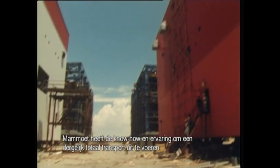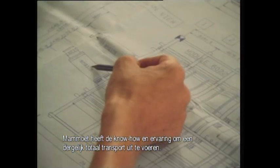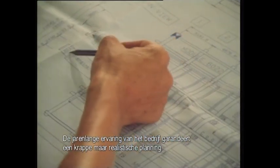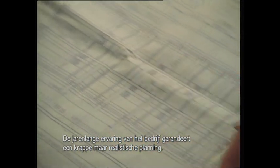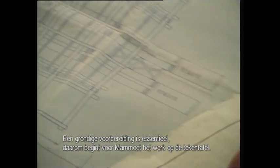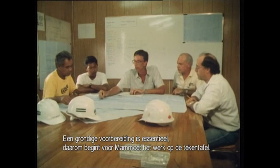Mammut has the skill and experience to deal with this kind of total transportation job. The company's many years of experience with this sort of transport allows for tight but realistic planning. Perfect preparation is of course essential. That is why at Mammut, the job begins on the drawing board.